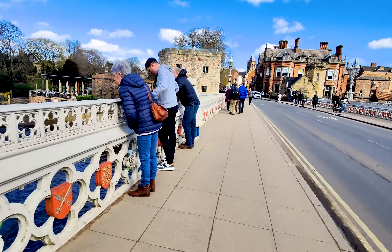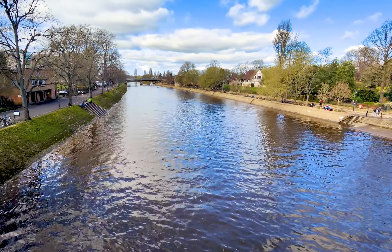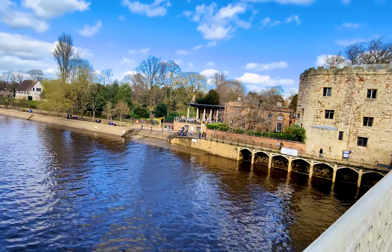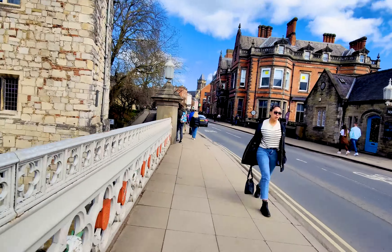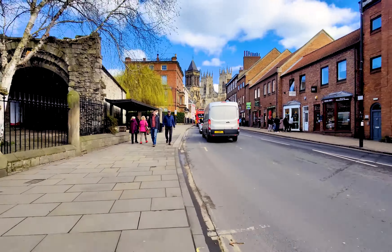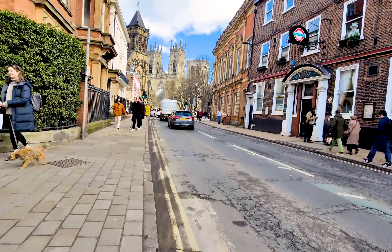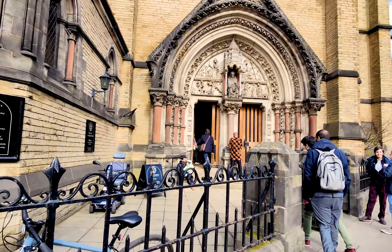We are en route to York Minster. This is the River Ouse, a major river in England that eventually empties into the English Channel. York Minster is open from Monday to Saturday, 9:30am to 4pm, and on Sunday from quarter to 1 to quarter past 3. There is an admission fee which may vary depending on the time of year.